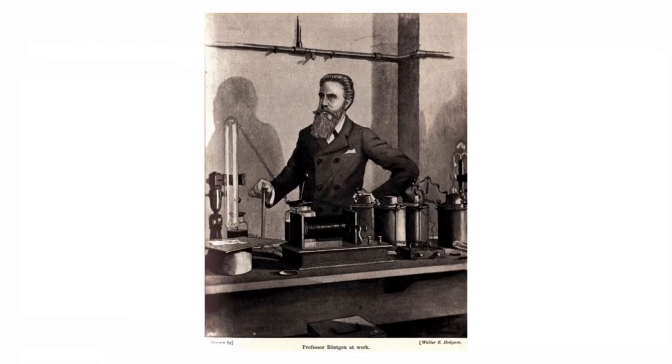Here's another picture of Röntgen — notice we have Professor Röntgen at work. In the big scheme of things, science had always been, up until the late 19th century, a rich gentleman's hobby or vocation. Now we're starting to hire teachers at the university level to teach science — now you could make a living out of science.